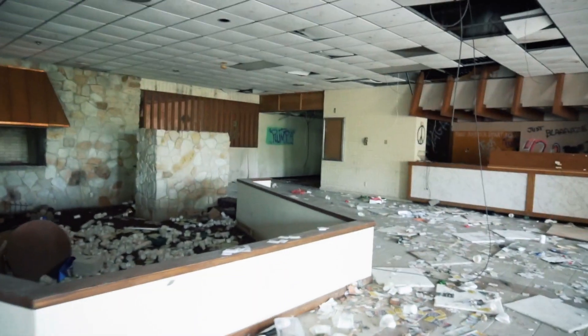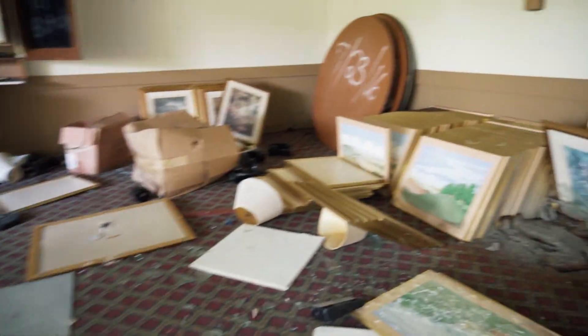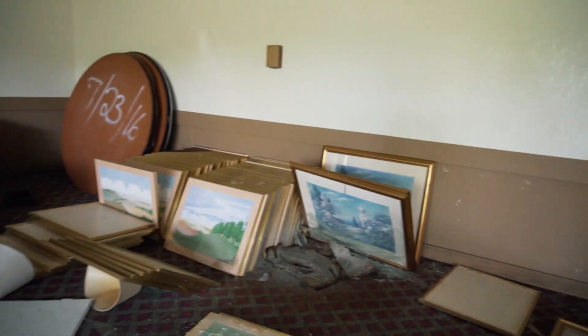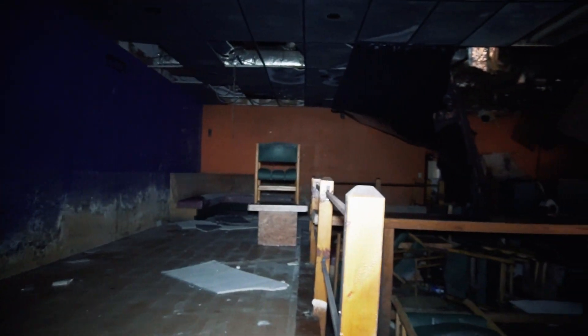This is so weird because it's like a modern hotel and it's abandoned — it's just in a bad area, so the hotel went down. Look at all these pictures. It's just full of perfectly good mirrors; there are a lot of good mirrors and pictures, that is so crazy. It must have been like a restaurant and a bar.